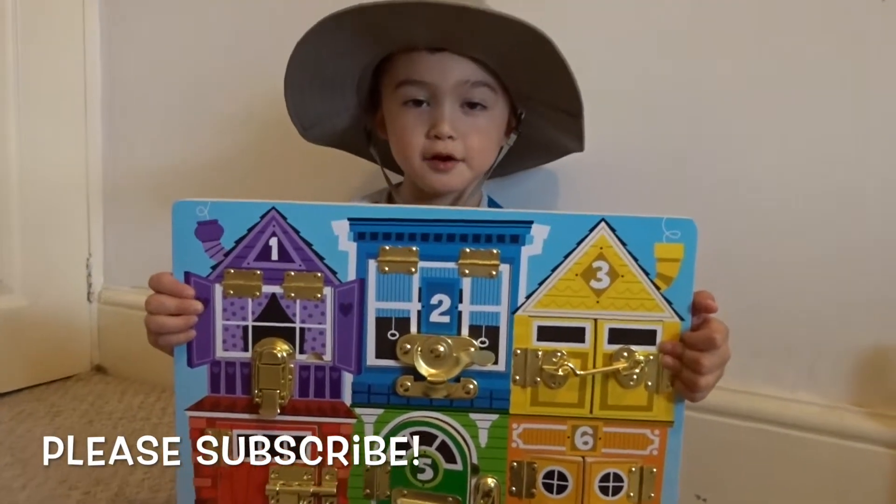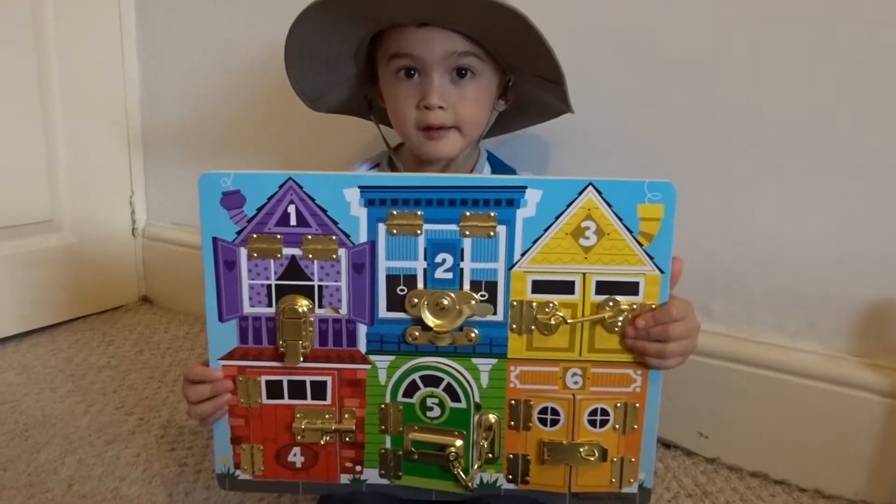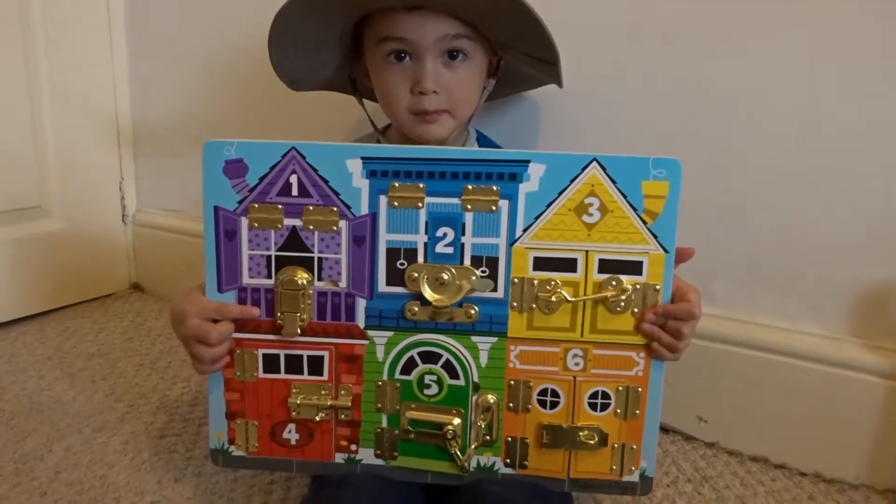Welcome to my neighborhood where there's lots of animals. It's nice and bright in the morning. Let's wake them up.